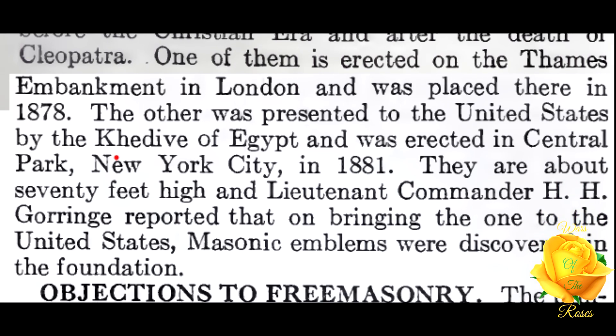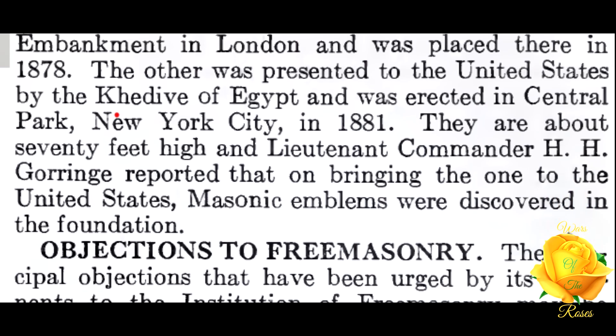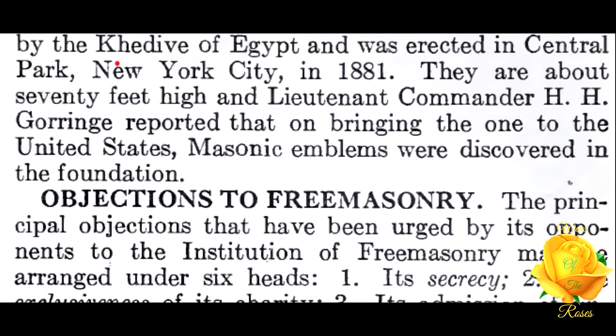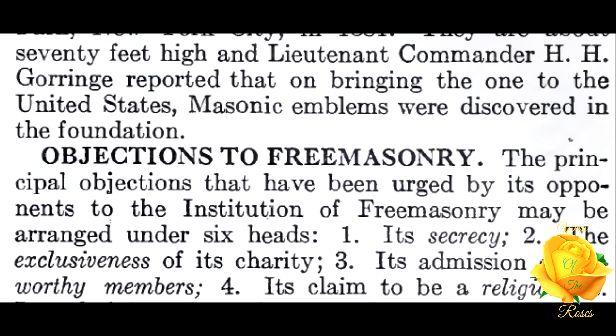The other was presented to the United States by the Khedive of Egypt and was erected in Central Park, New York City in 1881. They are about 70 feet high, and Lieutenant Commander H. H. Gorringe reported that on bringing the one to the United States, Masonic emblems were discovered in the foundation.